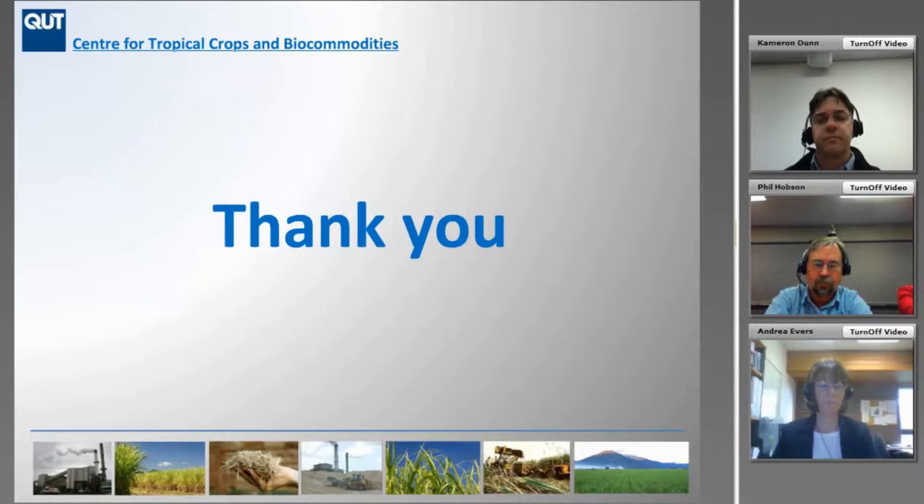Thanks Cameron for presenting today, and thank you very much Phil also. You're welcome — thanks for joining us today. We'll look forward to seeing you again at our next webinar.